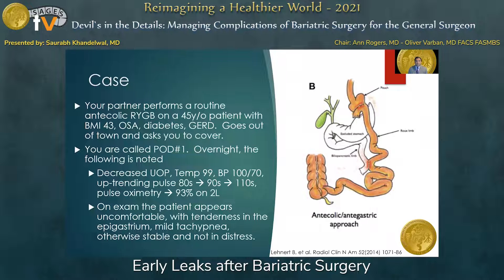Let's talk about one case. Your partner performs a routine antecolic antegastric gastric bypass on a 45-year-old patient with a BMI of 43, sleep apnea, diabetes, and reflux. Your partner then goes out of town and asks you to cover. You're called on post-op day one, and what was noted overnight was the following: the patient had decreasing urine output, a temperature of 99, a blood pressure of 110 over 70 — somewhat softer than the day before — and more concerning, upward-trending pulses, which started in the 80s, progressed to the 90s, and are now in the 100s and 110s.